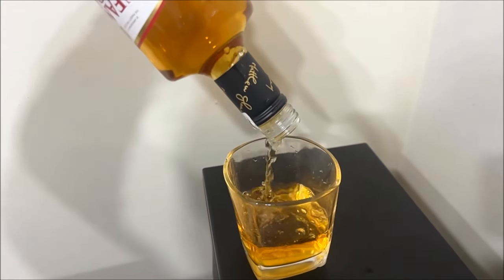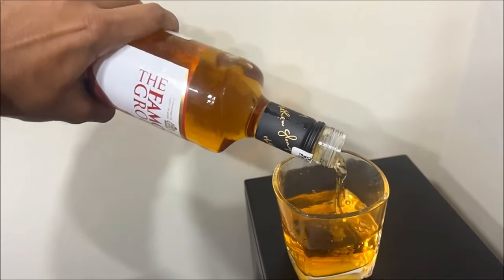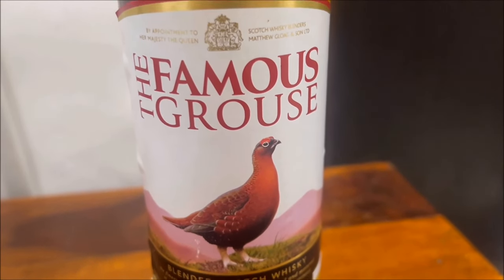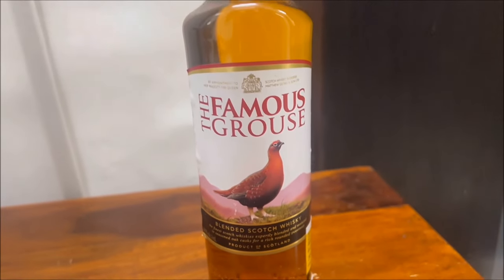In this video we will review a blended scotch whisky called the Famous Grouse. The photo displayed on the bottle is the Red Grouse, which is Scotland's national game bird. This whisky was introduced way back in 1896 and has been the highest selling whisky brand in Scotland since the 1980s.